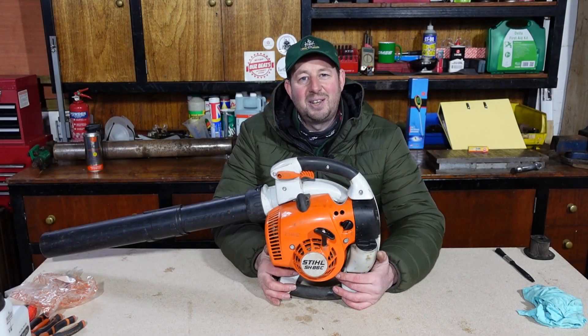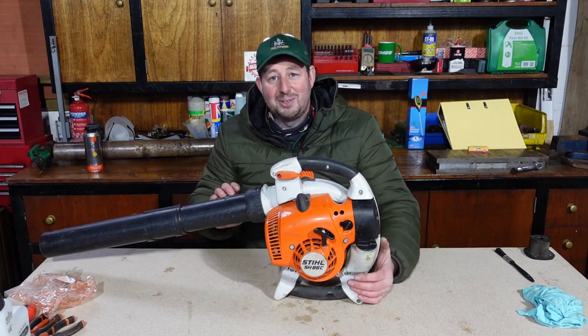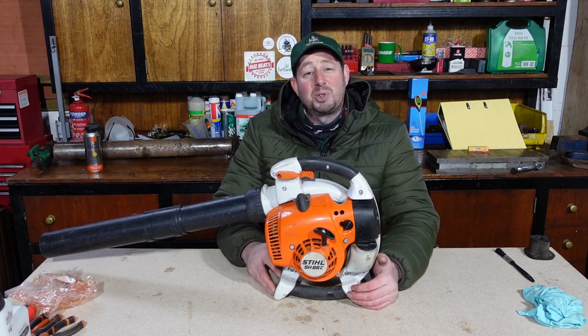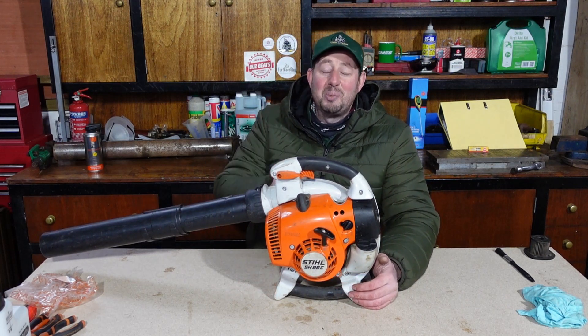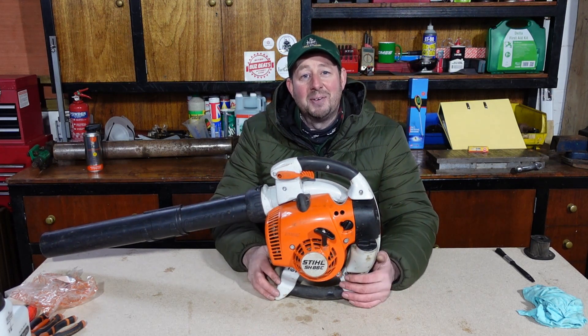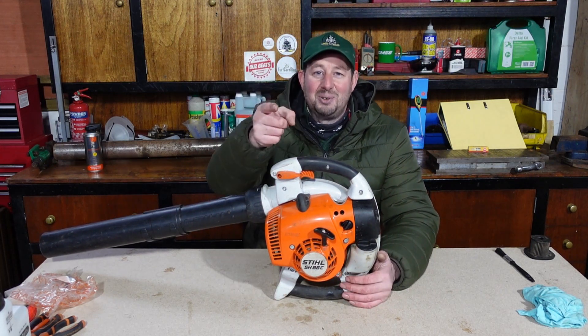Thanks for watching, guys. I really enjoy making these videos and I hope you enjoy watching them. Please leave something nice in the comments below, subscribe if you can, give me the thumbs up, and hit the bell to get notified every time we've got a new video out. I'm Jimmy the Mower - I'll catch you on the next one.